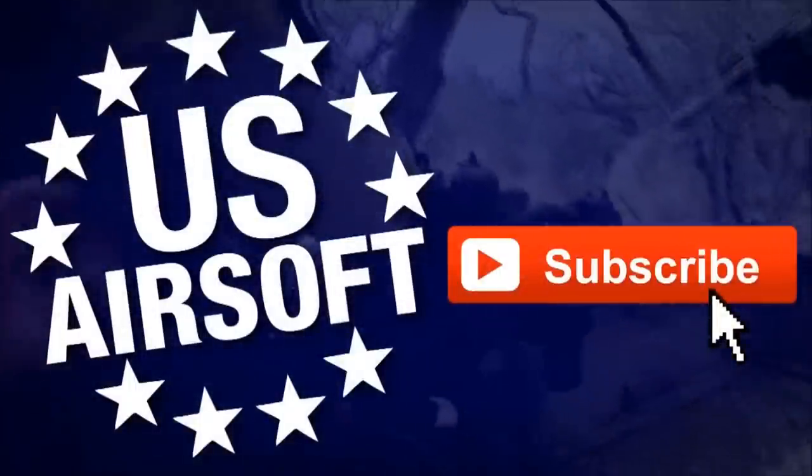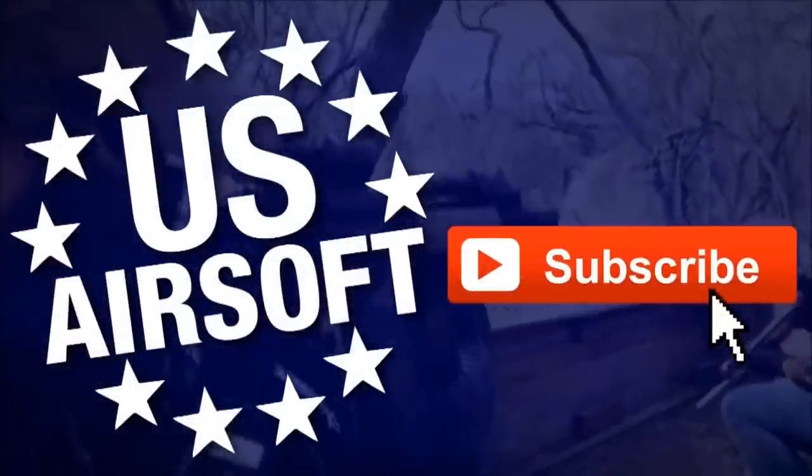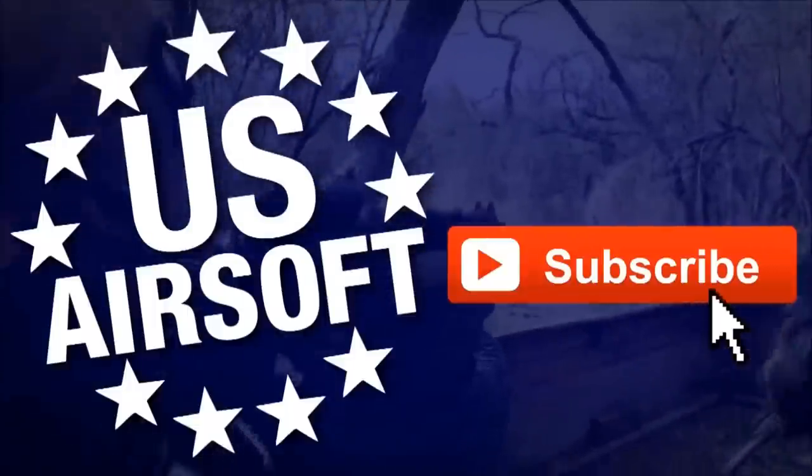Make sure to subscribe for more countdowns, gameplays, reviews, and monthly shopping spree giveaways. Every new subscriber counts so we can give back to the player.